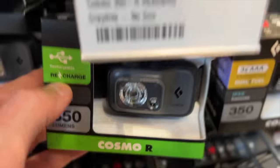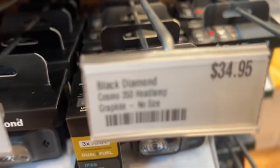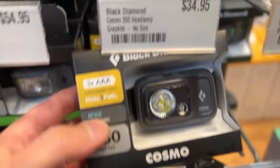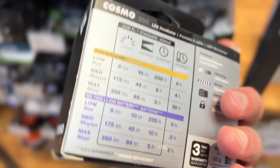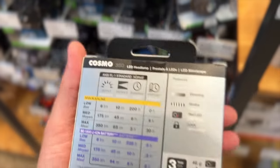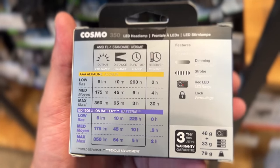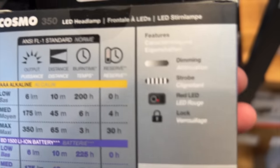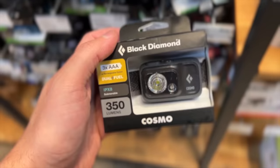There are also these Black Diamond lights that are rechargeable. The 350 lumen is the most powerful headlight on this list, but by far the most expensive. You could go for the much cheaper non-rechargeable one that only takes three AAA batteries. In my opinion, the rechargeable lights are almost always the way to go. I would always recommend if there is a rechargeable option, go for that one, but I camp quite a bit so I go through those batteries every few months.